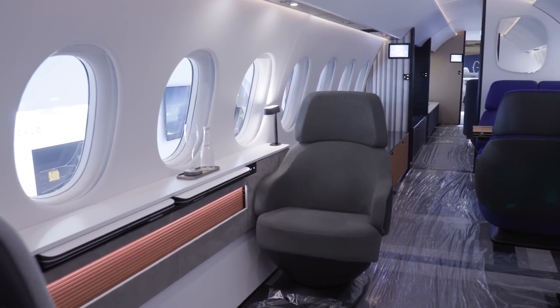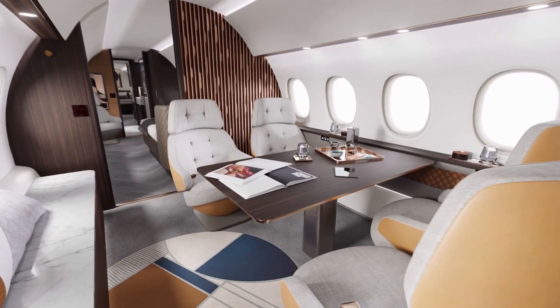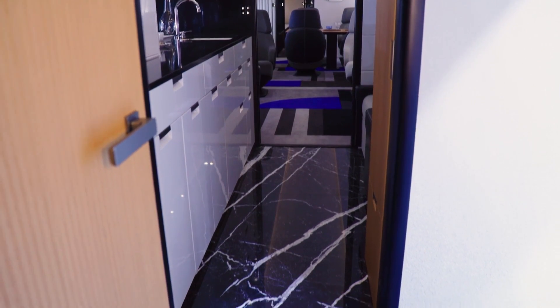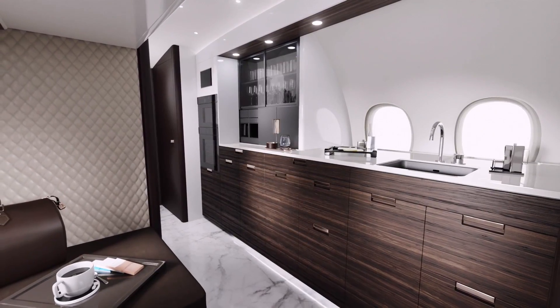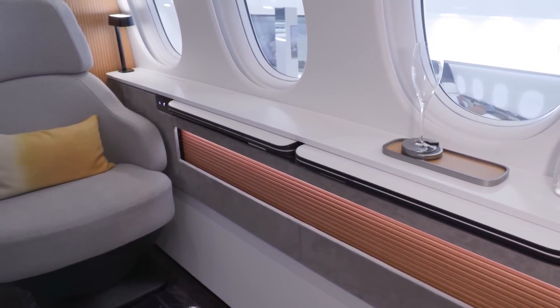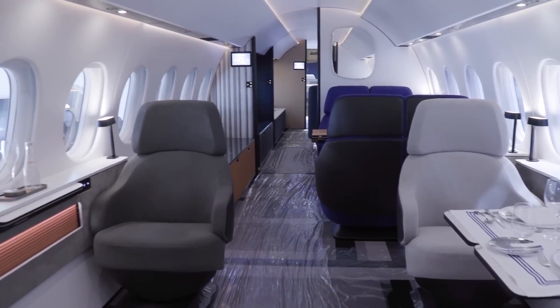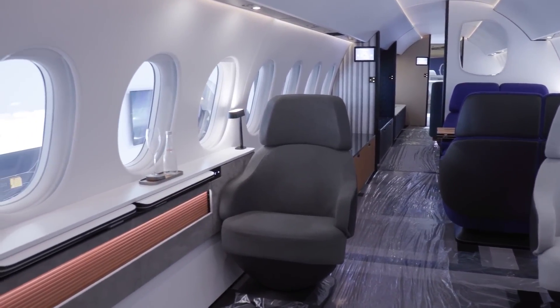Employing a next-generation environmental control system, the 10X allows for individualized climate zones throughout the interior. While conventional systems might offer a limited range of temperature adjustments, the 10X's system takes into account humidity, temperature, and air purity, ensuring a tailored environment that meets the specific needs of each passenger.